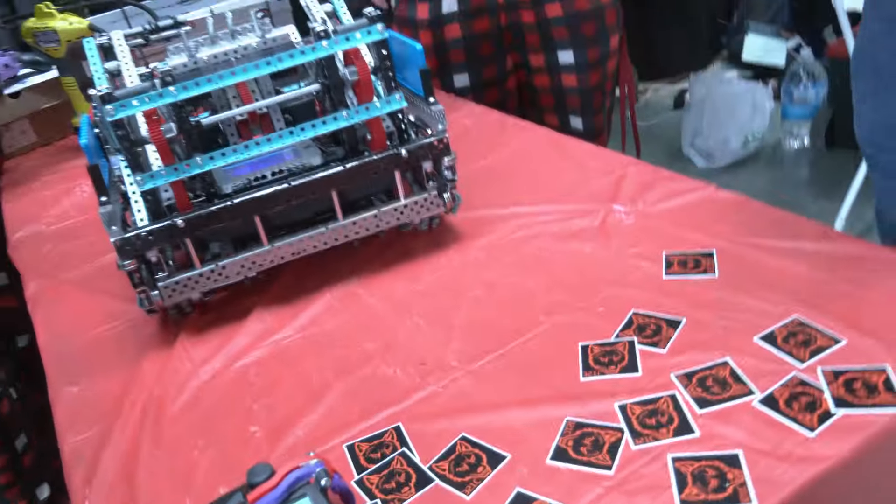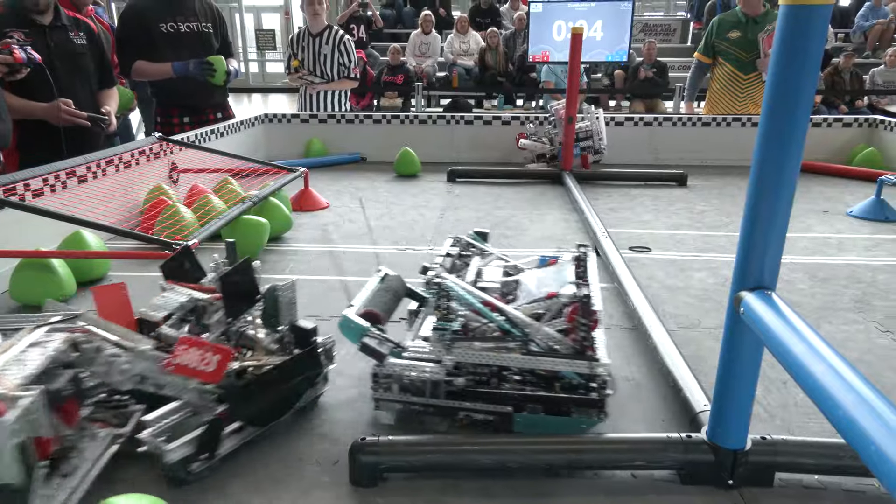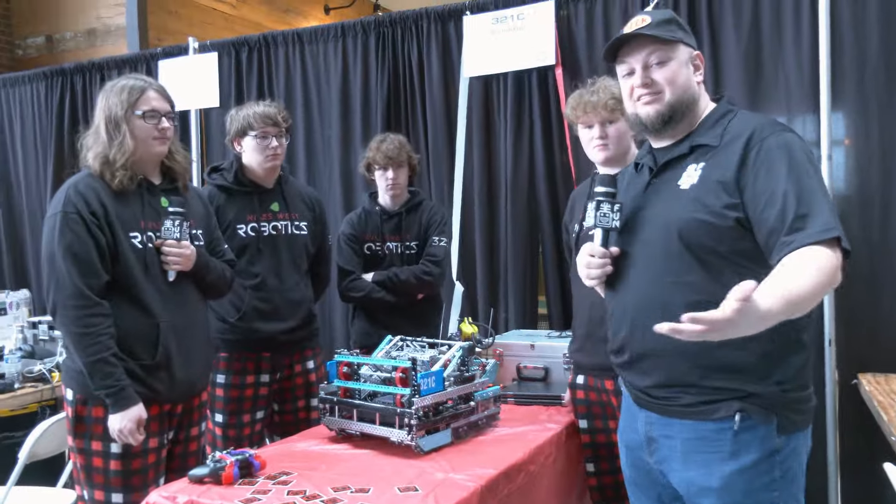Well, Celestial overall — great performance here so far. We can't wait to see how you do as we enter day two and what could be playoffs. Good luck at this competition, thanks for telling us more about your team and your robot, and good luck throughout the rest of the season, guys. We appreciate it.